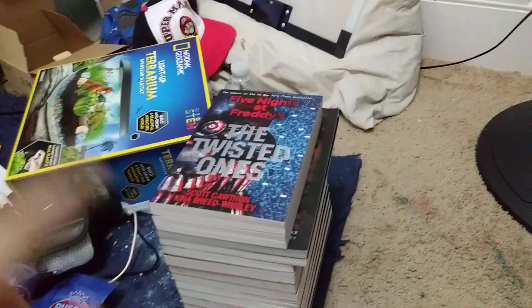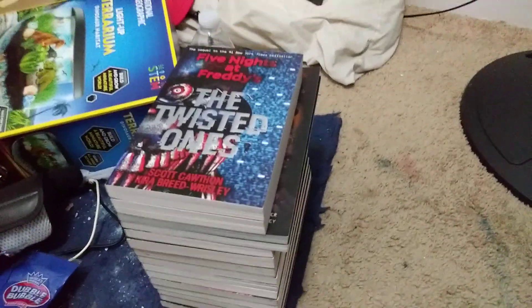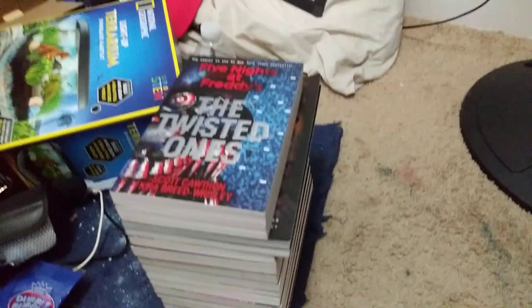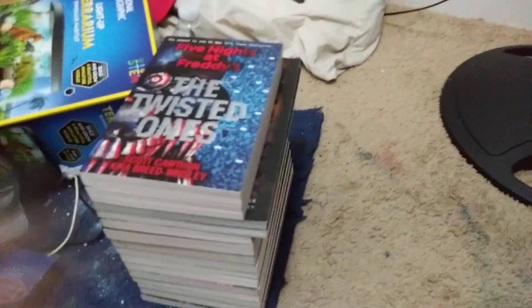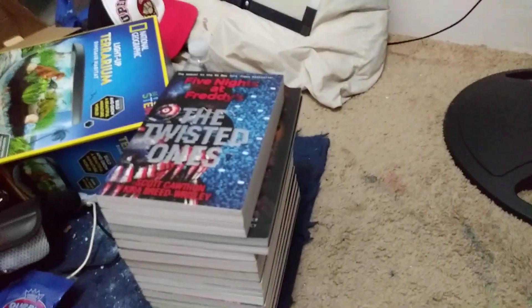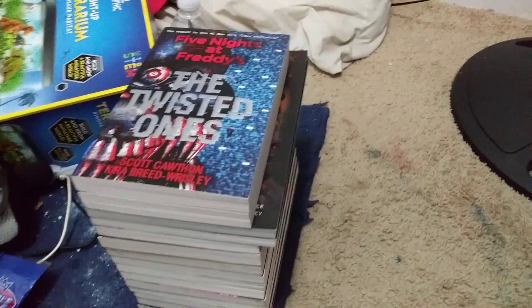What's up guys, back with another video. In today's video I'm going to be showing y'all my entire FNAF book collection that I have so far. I don't have the first, second, or third book in the series, and there are some FNAF books I still don't have that I'll be getting soon, but in this video I'm going to show you all the ones I do have.